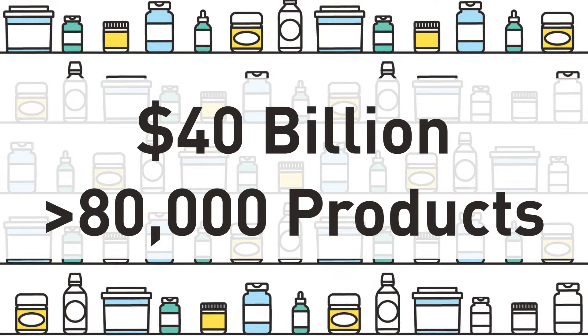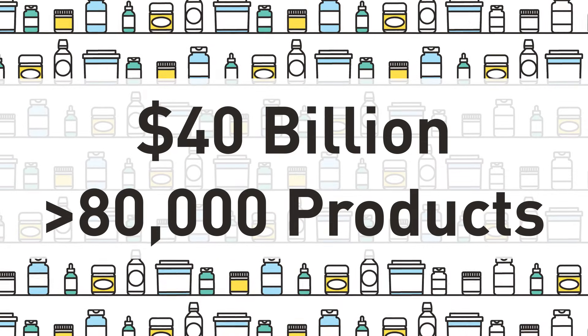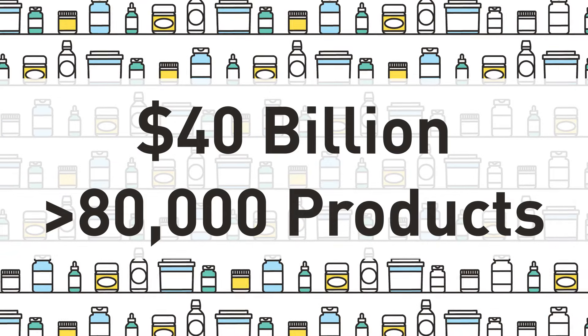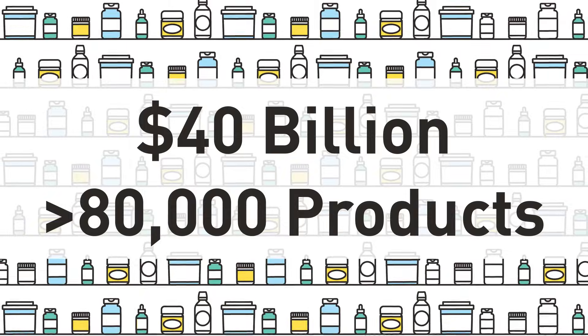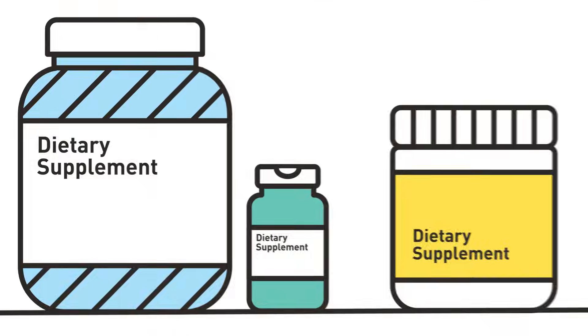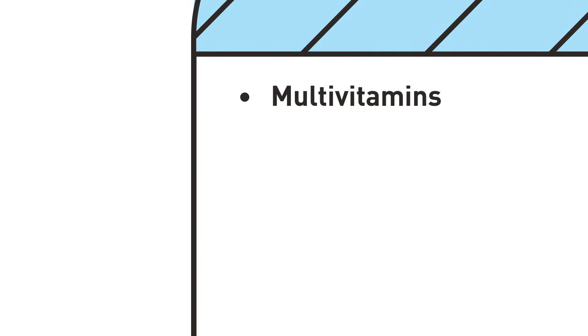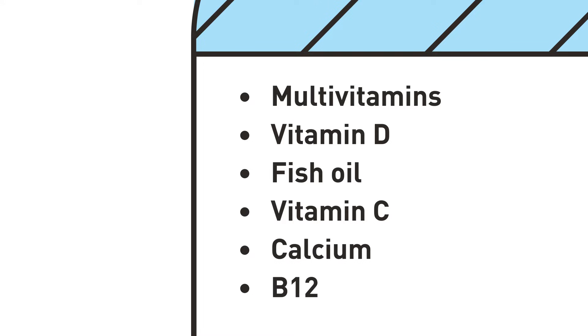Today, the industry is estimated to be 10 times that size in sales, with more than 50,000 and possibly more than 80,000 dietary supplement products available to consumers. Some of the most commonly used supplements on the market today include multivitamins, vitamin D, fish oil, vitamin C, calcium, and vitamin B12.